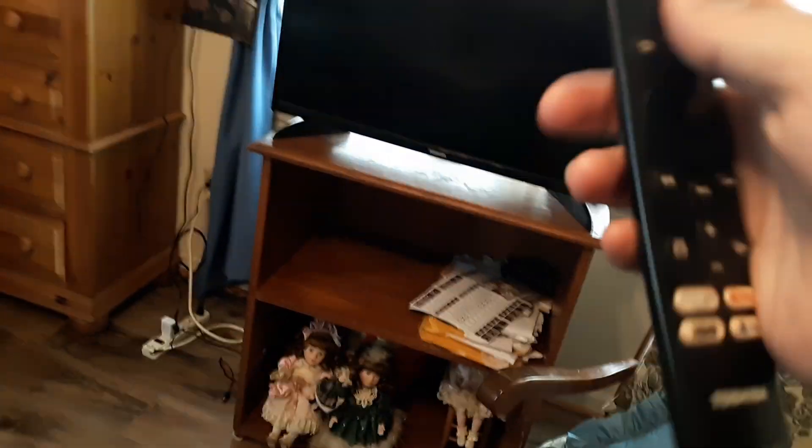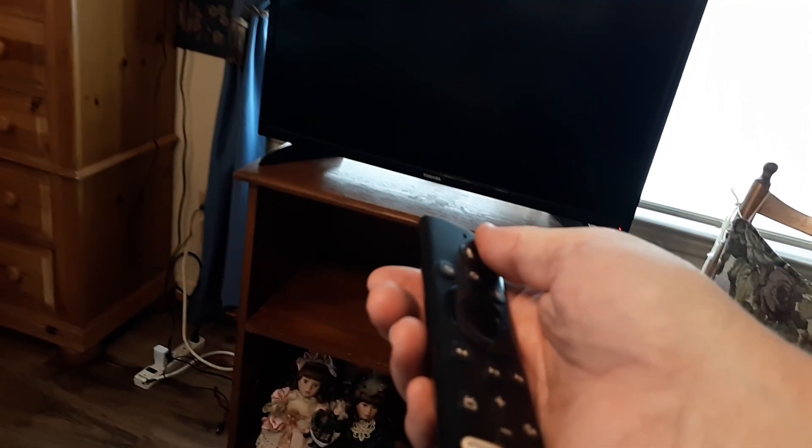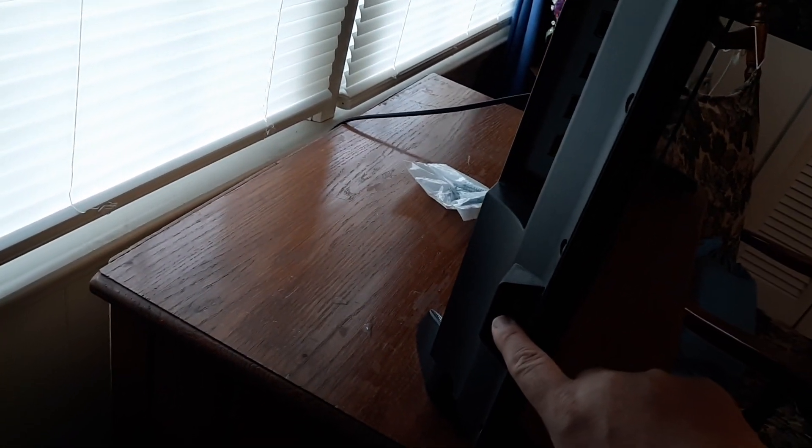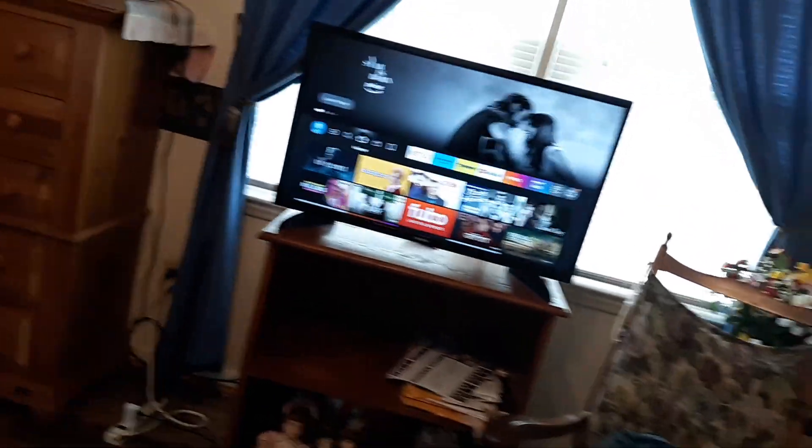With the TV still unplugged, hold down the power button on the remote, pointing it toward the Toshiba, for 30 seconds. Then locate the power button on the Toshiba Fire TV itself and hold that down for 30 seconds while it's still unplugged. Then turn it on and see if you still have the crashing issue. This will fix a lot of crashing problems.